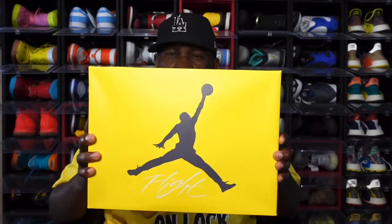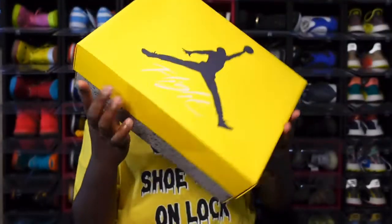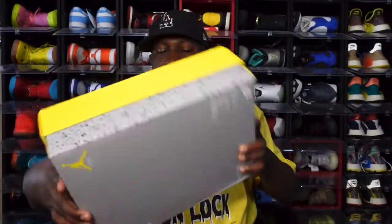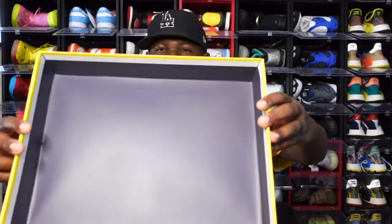Let's bring on the box — you can see the Jumpman logo on top. The box tag reads: Air Jordan 4 Retro, colorway Tour Yellow Dark Blue Gray, size 14, retail price $220. That's what they're asking for these. You can see the box has 'Flight' on top and there's a speckle splatter design on the bottom part of the box.